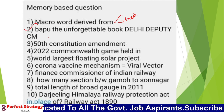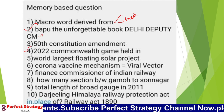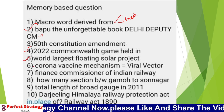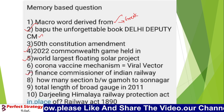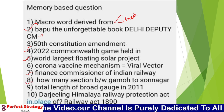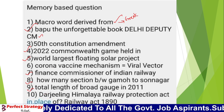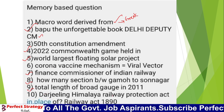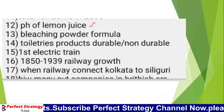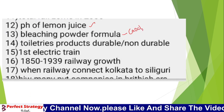There was a question about a freedom fighter. In 2022, where is the world's largest solar floating power project? Who is the Finance Commissioner of Indian Railways? How many sections are there between Gomu and Somnagar? What is the total length of broad gauge as of 2011? What is the total number of railway zones according to 2006? The bleaching powder formula is CaOCl₂.